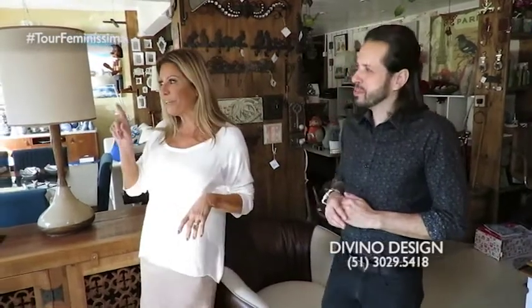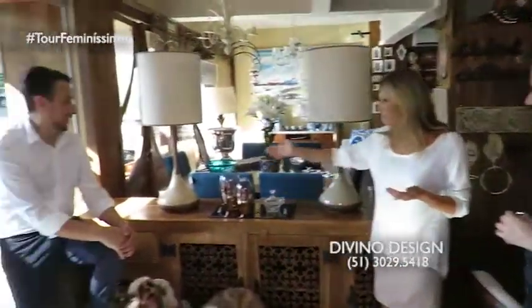For all the tastes, all the styles — lindos to live. And we're going to start here with Giovanni. Giovanni, what is this pair here?